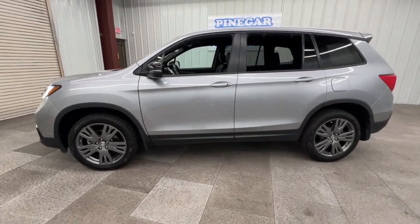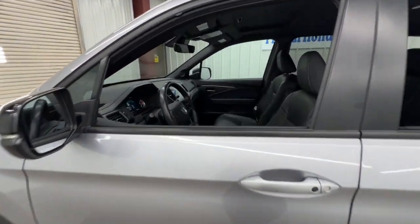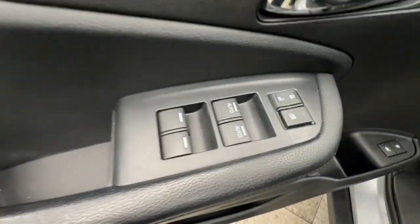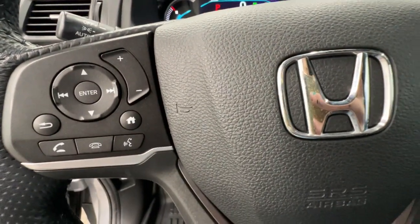Presenting the Honda Passport, the midsize crossover with all the features you need to make your outdoor adventures fun and comfortable. With seating for five, plenty of cargo space, flexible cabin configurations, smart tech, towing ability, and optional all-wheel drive, this innovative vehicle has your back.